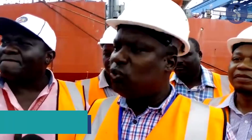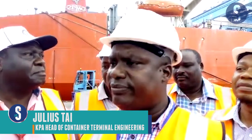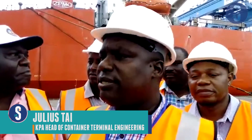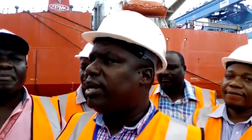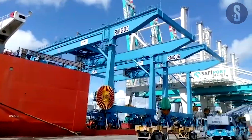Today we are receiving two rail-mounted gantry cranes from ZBMC China. These cranes are part of the six that were purchased by KPA in 2016. Today we are receiving the two, and by the end of June we will be receiving the other four. This will enhance the container handling capacity at Kenya Ports Authority and will also help in operations at the FDR.